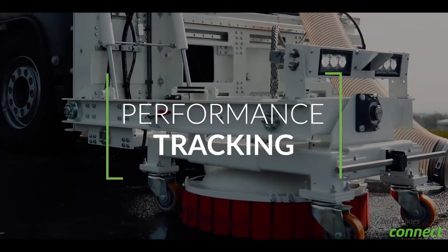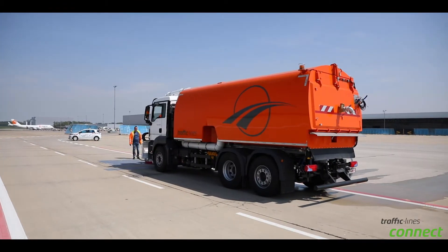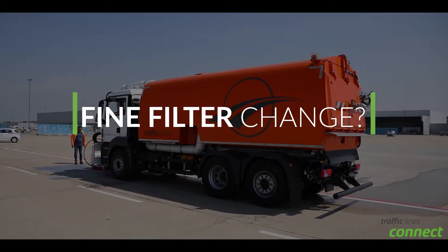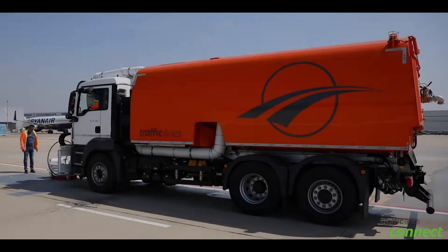Have you ever wondered if it is possible to track the performance of your high-pressure unit from a distance? Want to know if you need to change your fine filter without stepping out to the machine? Or maybe you wanted to know if the hydraulic system needs any attention but the machine isn't close to you?